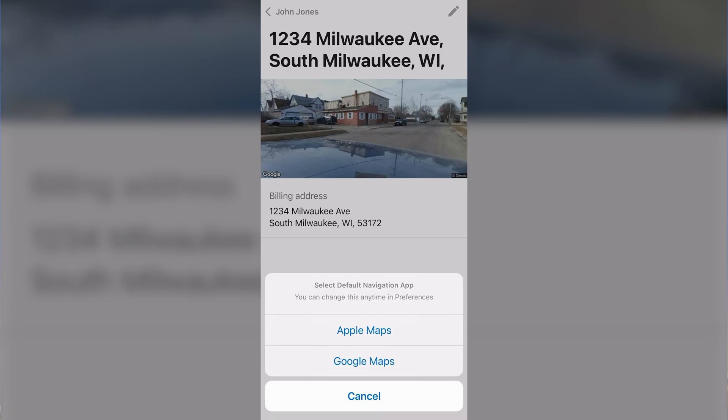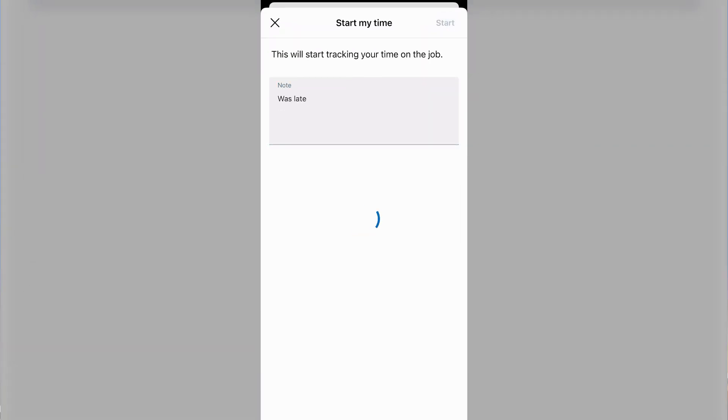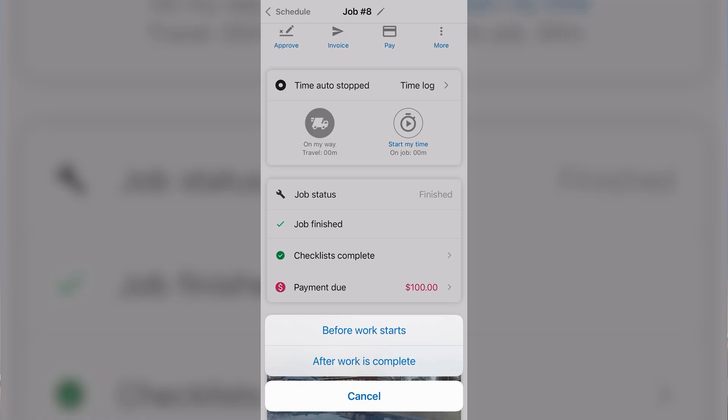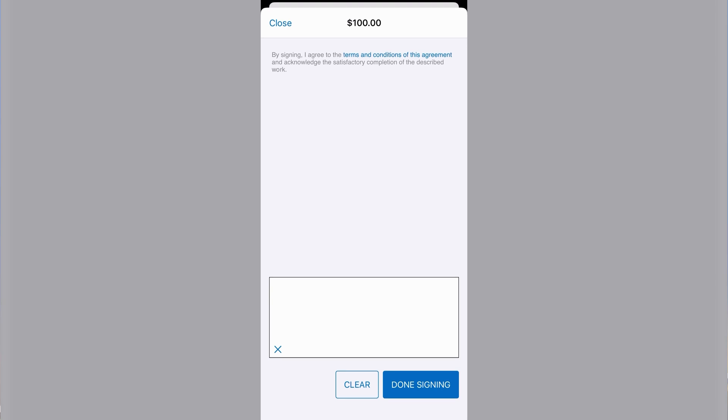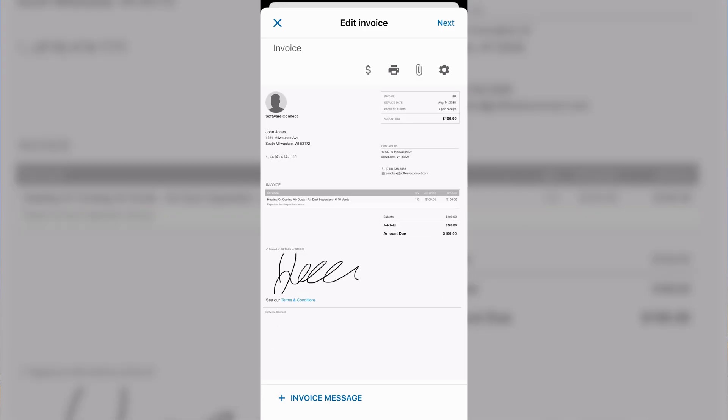Now let's look at how you complete a job and get paid from your mobile phone. First, click on the job, clock in, and start tracking your time. Next, complete your checklist and fill out any information needed to complete the job. Then you simply hit invoice at the top and have the customer sign for the work. This is where they would pay with a credit card or debit card if you have that set up. It'll automatically collect the payment and then you can email the invoice over to the customer.